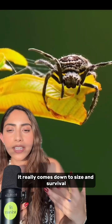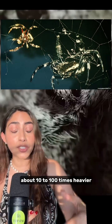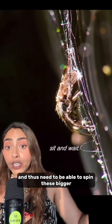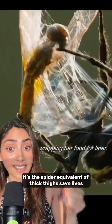But why is that? It really comes down to size and survival. Adult female bark spiders are massive compared to males — about 10 to 100 times heavier — and thus need to spin bigger, stronger webs in order to catch bigger prey to feed on. It's the spider equivalent of thick thighs save lives.